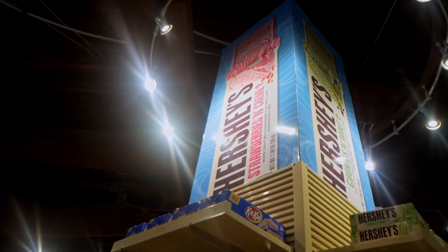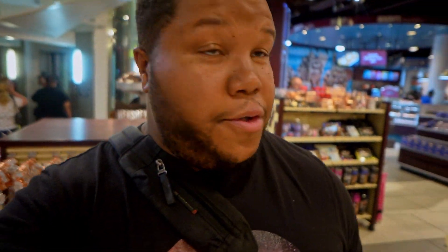They used to have a strawberries and cream — you can actually see the sign for it right up here. I'm going to scour this store and see if they still have the Hershey's strawberries and cream, because that one looks like the absolute truth too.